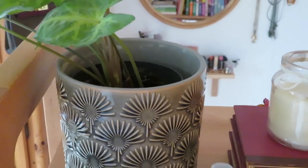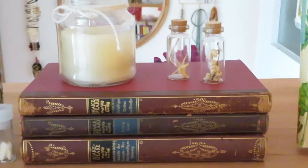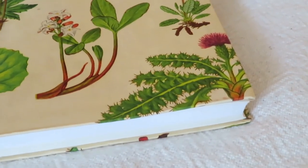Starting from the top shelf I have a plant, a wisdom tooth, three Shakespeare books, a candle, and a book about flowers — Fleurs des Campagnes — with a lot of really beautiful illustrations.